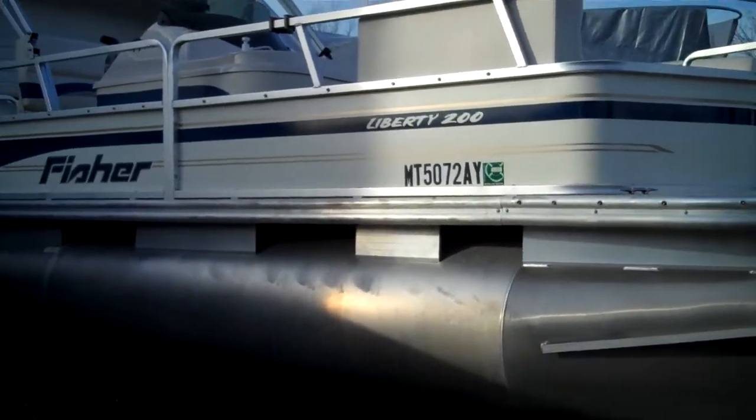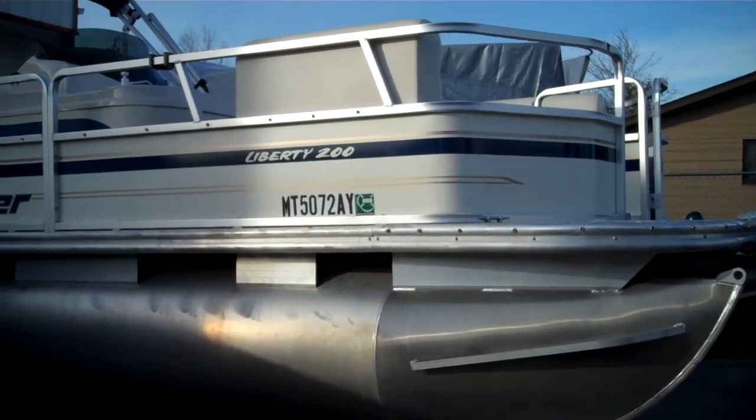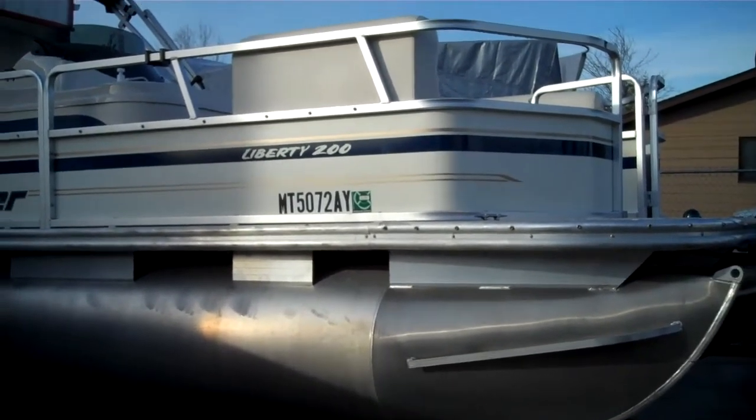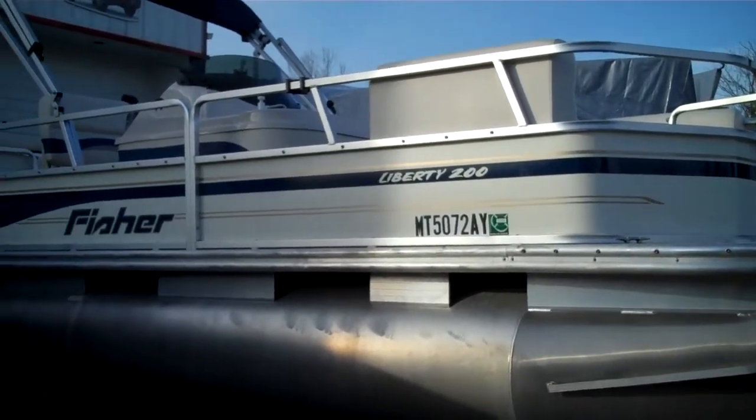Hello and welcome to www.bellinghamboatland.com. Here's the static display of a 2008 — so a late model — 20-foot Liberty, or Fisher Liberty, pontoon boat.